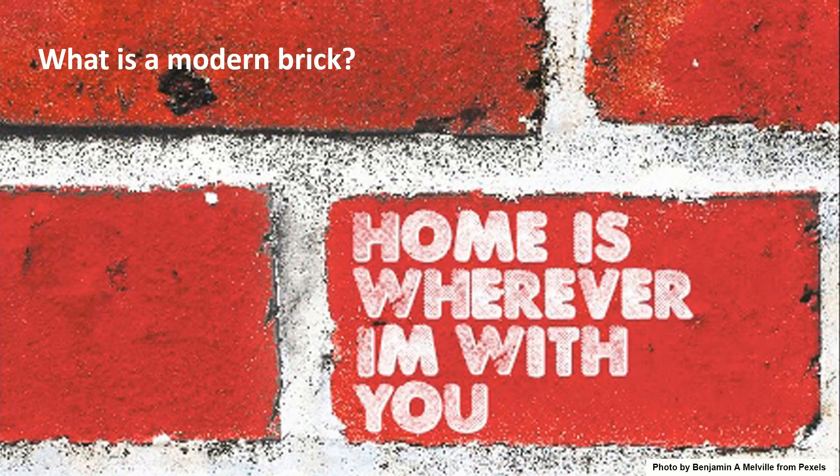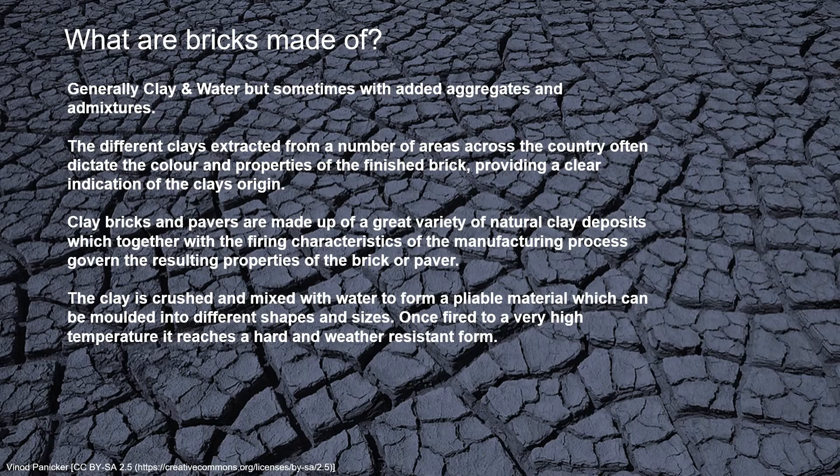We have to think about what a modern brick is, what it's made of, and how it's produced. Generally bricks are made of clay and water, sometimes with other aggregates or admixtures mixed in. Depending on where they're from in the country or the world, they will have a different colour because of the minerals within the brick. Clay bricks and pavers are made up of a great variety of natural clay deposits, which can produce different characteristics depending on how they're fired and manufactured. Clay is usually crushed, mixed with water to form a dough or pliable material, which can then be pressed into different shapes and sizes.